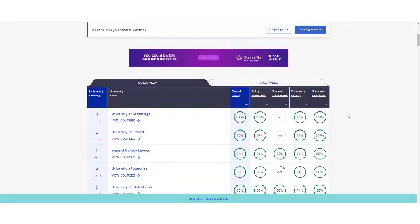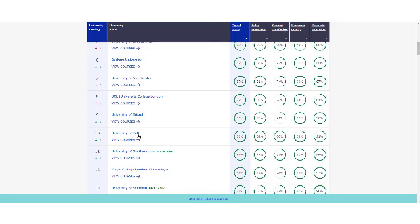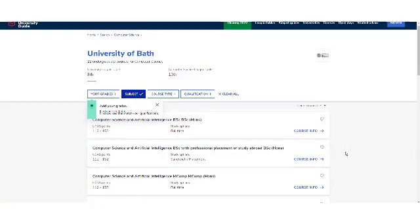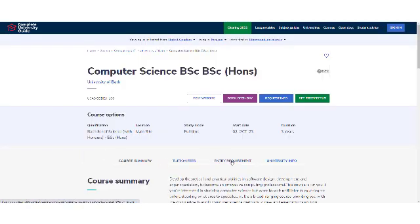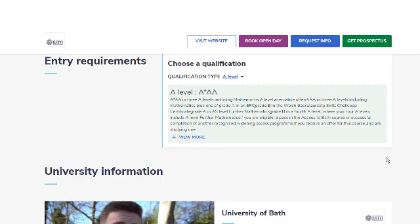Once you've applied the filter, a list of unis will come up which are ordered by overall score, which takes into account things such as entry standard, student satisfaction and research quality. If you select any of the courses under your uni of interest, you'll see the approximate number of UCAS points required to get in. Click on your course of interest and then go to Entry Requirements, where you can see the specific grades needed to get in. My advice would be to choose unis which require the same or lower grades than the grades recommended by your first choice or insurance uni, because if you go through clearing, it's really unlikely that you'll get into a uni that requires higher grades than what you were able to achieve.